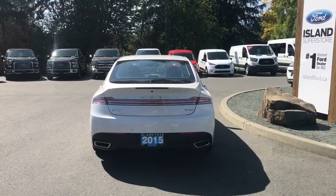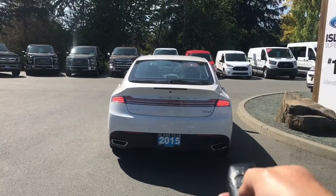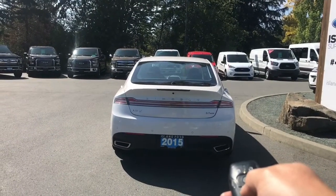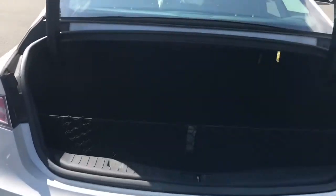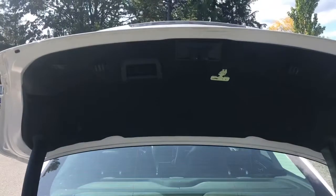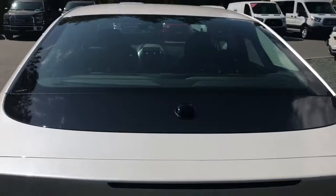When you're ready to open the trunk you can do so from inside or you can double click your fob and it powers open for you. It's nice and roomy with a cargo net and a light in there. It gets even bigger when you bring the seats down in the 60-40 split. There's a handle so you just put your hand in there, pull down and the trunk is securely closed.